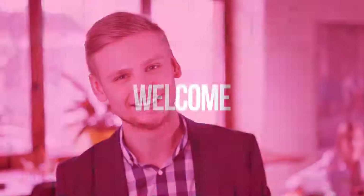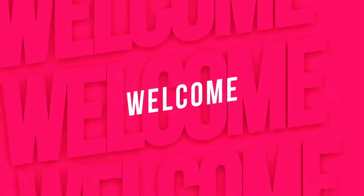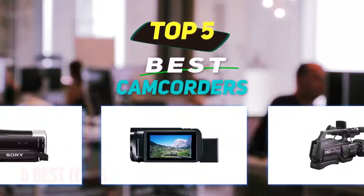Hey guys, welcome back to my channel. In this video, I'm gonna talk about the top 5 best camcorders.